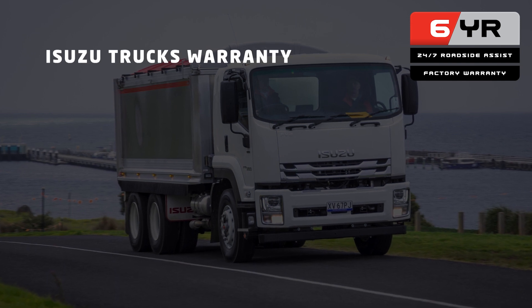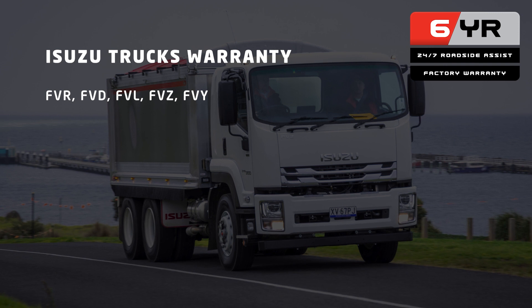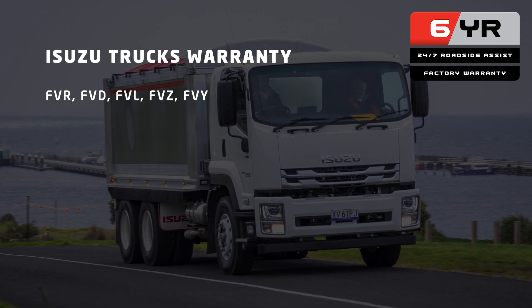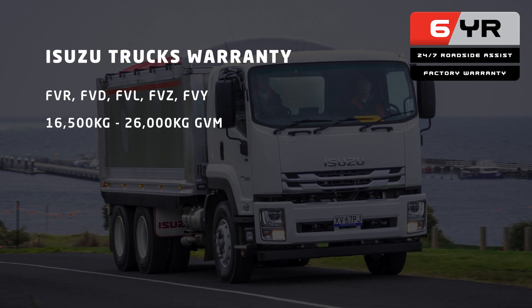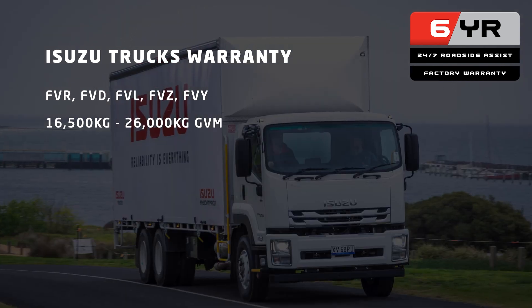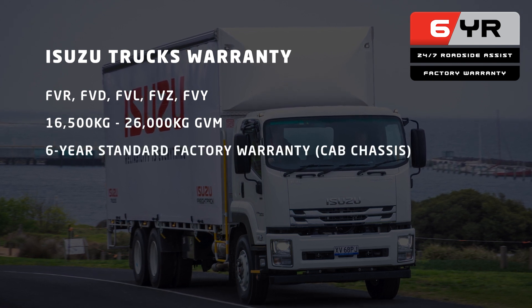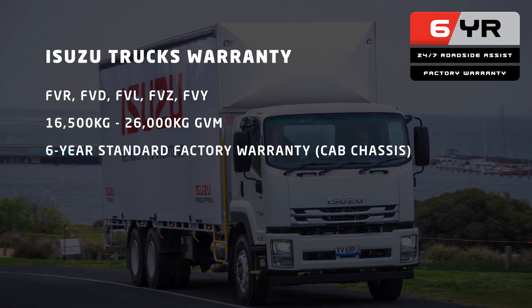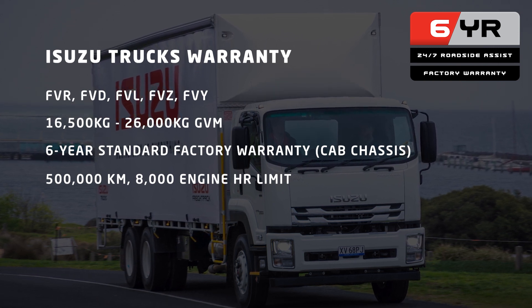2022 F-Series FVR, FVD, FVL, FVZ and FVY cab chassis models in the 16,500 kilogram GVM to 26,000 kilogram GVM bracket now come with six years standard factory warranty on cab chassis or 500,000 kilometres with a generous 8,000 engine hour limit,